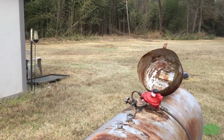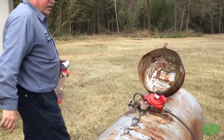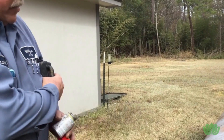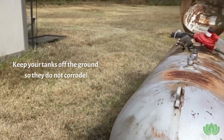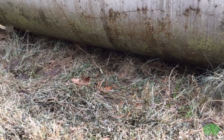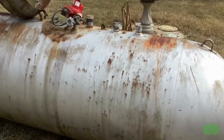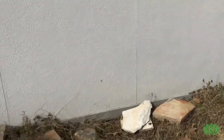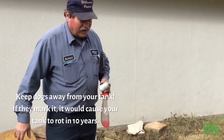You need to lift the tank up off the ground because contact with the ground causes it to corrode. Propane sweating, rain, or any water will cause the bottom of the tank to rot. Make sure air is flowing underneath it to keep it dry. Also, if you have dogs — or neighbor dogs — keep them away from the tank, as dog urine can cause a propane tank to rot out in just 10 years.